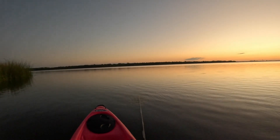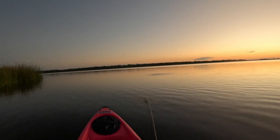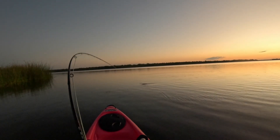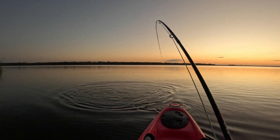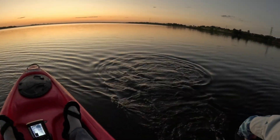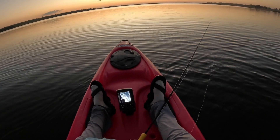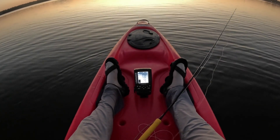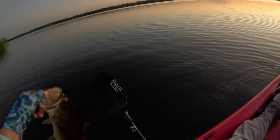Oh, that was a bite right there — there we go, got him! That's a chunk. Keep him up out of that hydrilla without breaking my rod. Got him on that back hook — very nice. I think that's the one that jumped. They may be schooling, who knows. That's a beautiful one — nice. Good way to start the day.